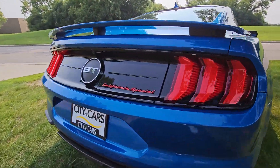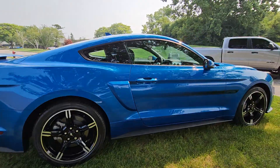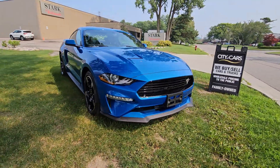At the tail section here you can see the California Special badging — definitely a cool look. Let's go ahead and take a peek inside the interior.